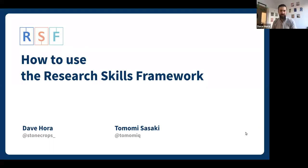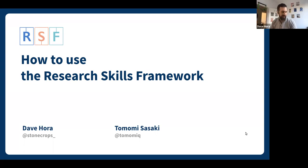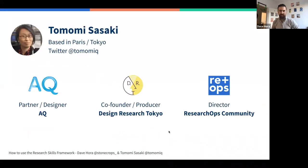We're recording. Okay, how to use the Research Skills Framework. We will take it away and I will let Tomomi start by introducing herself.